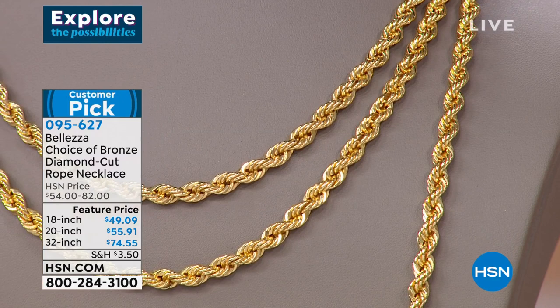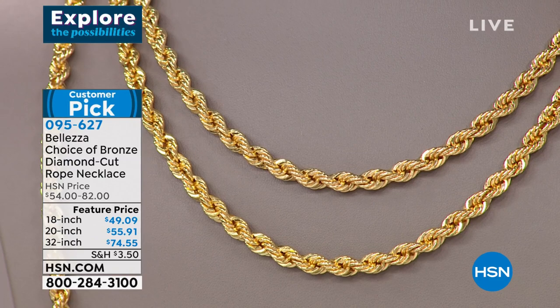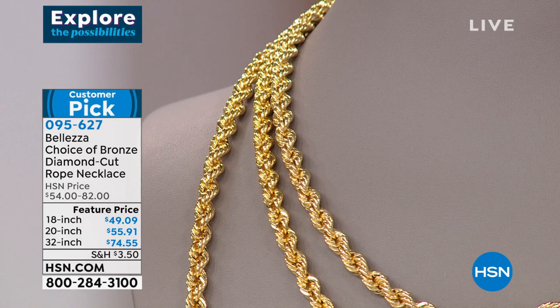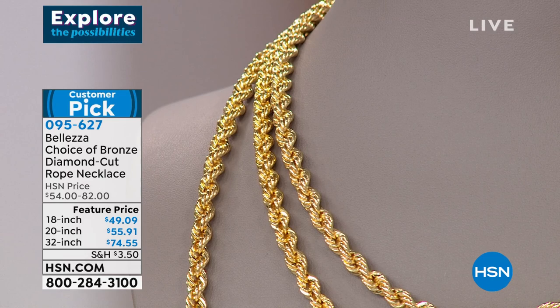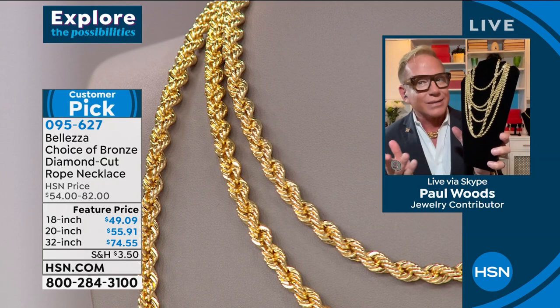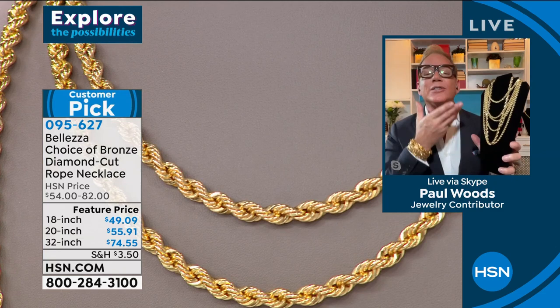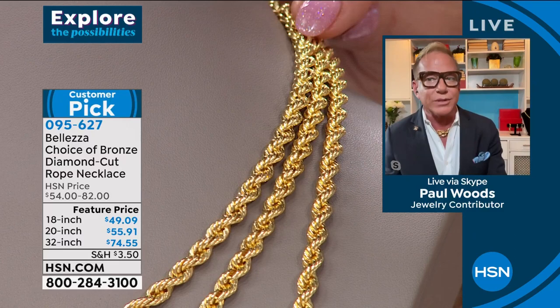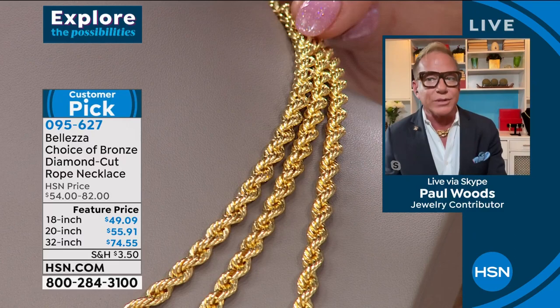When you look at celebrities, sports stars, and movie stars today, the rope is probably the number one choice of chain — and most of them wear more than one. We used to talk about layering necklaces, but these four chains are created perfectly to layer. When you stack them together, it's a stack — and I'm encouraging you: try a stack of gold at your neck. It brings so much light up, hides imperfections, brings light to your face, and makes people notice you for the right reasons.